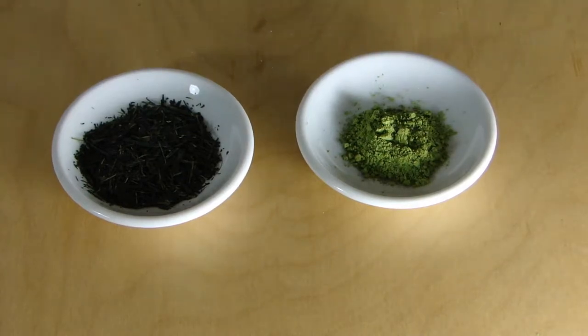Hello everyone, this is Oliver from NIO and today we are going to talk about two different teas which are actually quite similar but quite different at the same time. Today we are going to talk about Gyokuro and Matcha.